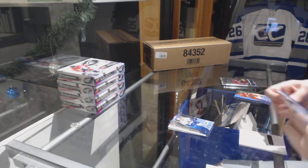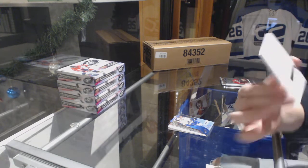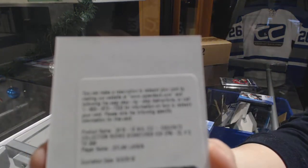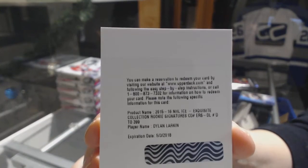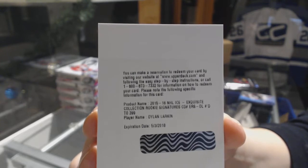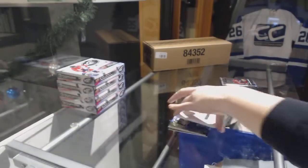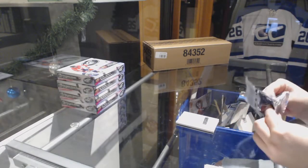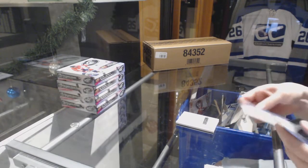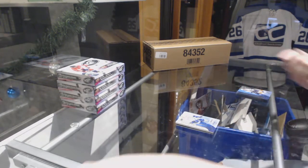We've got a Redemption for an Exquisite Rookie Signatures for the Detroit Red Wings, Dylan Larkin. And numbered to 1999, Ronald Keenan for the Vancouver Canucks, Rookie.